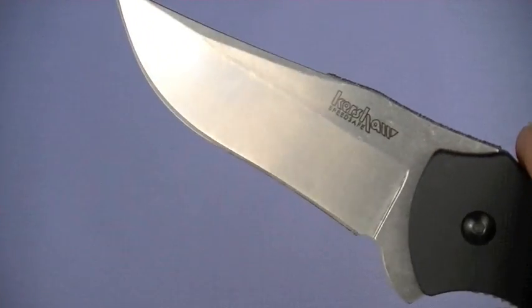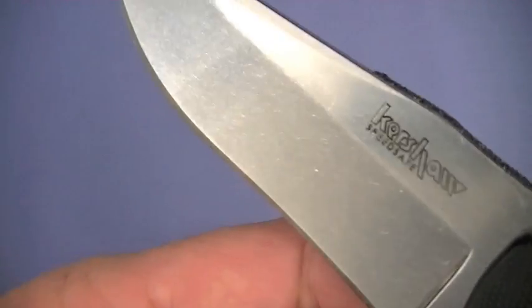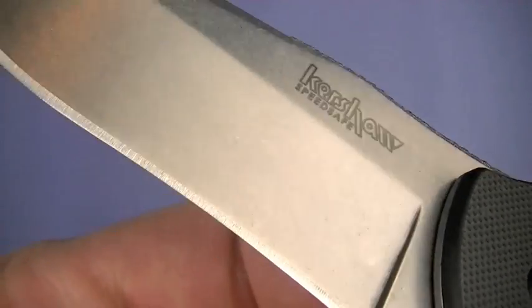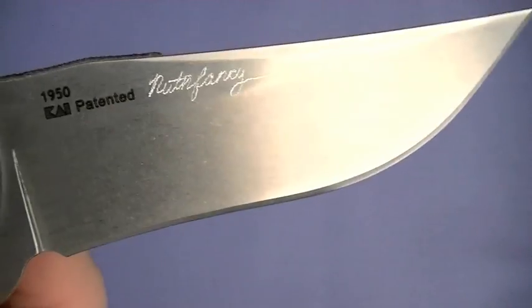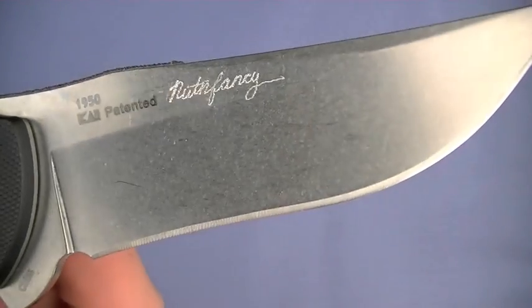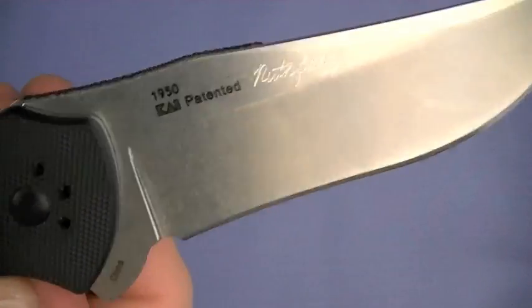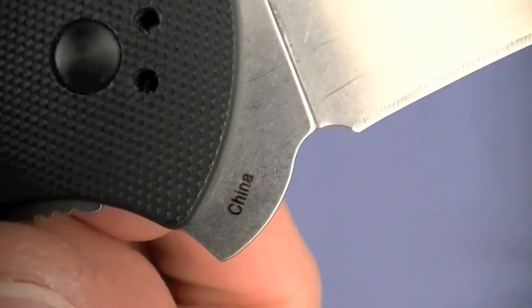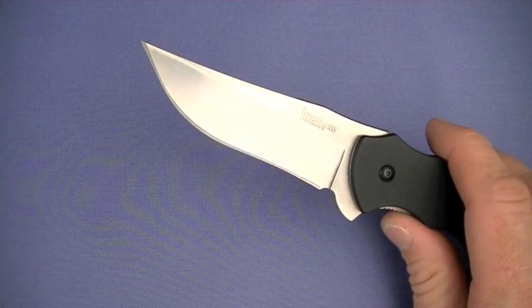Look at that tumbled stonewashed finish — I like that. I like it better than the bead blasted finish they are putting on some of the 8CR13MOV blades. There is your blade stamping right there — overseas produced, that's why we have it for such a great price. Speed safe. Love the blade shape — nice deep belly, no issues with it.